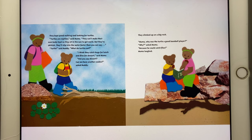They kept pond walking and looking for turtles. "Turtles are reptiles," said Mama. "They can't make their own body heat, so they sit in the sun to get warm. But they're skittish. They'll slip into the water faster than you can say turtles." "What do turtles eat?" "I think they catch bugs for lunch and flies for dessert," said Mama. "Did you say dessert? Can we have another cookie?" asked Buddy.